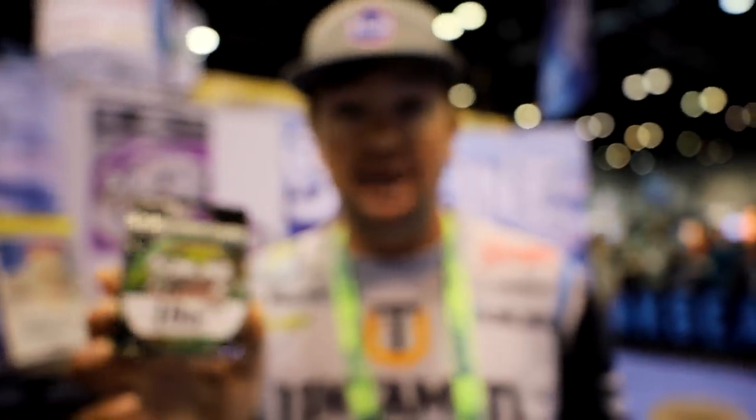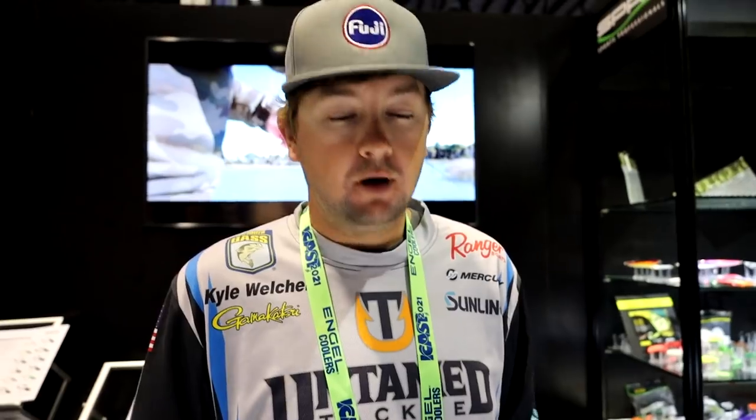On the Bass Mash Elites I fish pretty much only the Sunline Shooter. Here's another cool product - this line is actually colored every six inches, so at all times you can tell exactly how deep your lure is or where every single water column change is. A pretty cool new deal with colored line from Sunline - they've been coming out with this kind of stuff for a while and I've just now started experimenting with it.